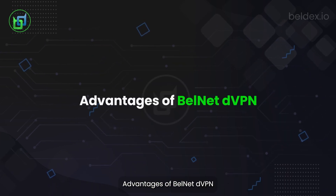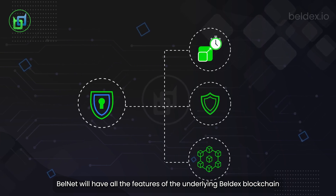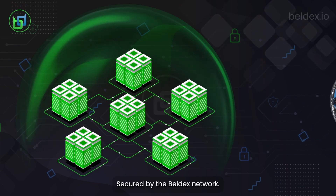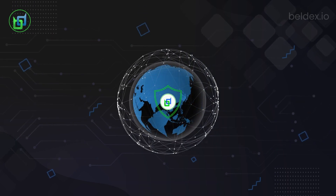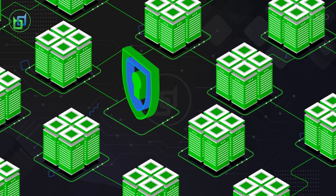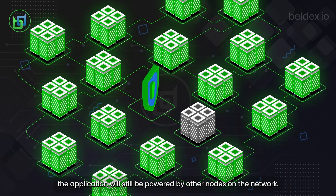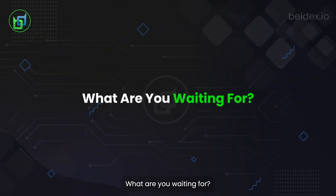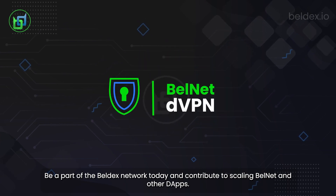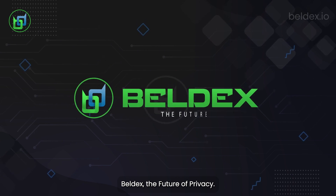Advantages of Bellnet DVPN: Bellnet will have all the features of the underlying Belldex blockchain. It is decentralized and censorship resistant, secured by the Belldex network, and fast and scalable. There's virtually no downtime for Bellnet — even if a masternode is down, the application will still be powered by other nodes on the network. What are you waiting for? Be a part of the Belldex network today and contribute to scaling Bellnet and other dApps. Belldex — the future of privacy. Bellnet.